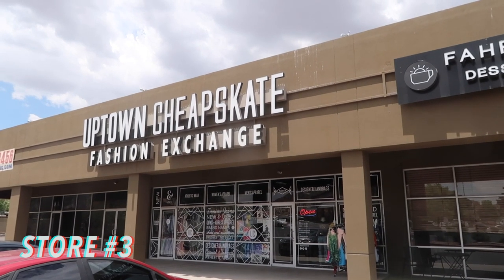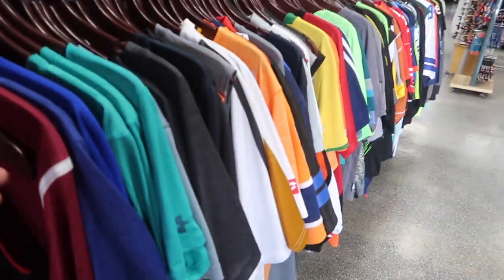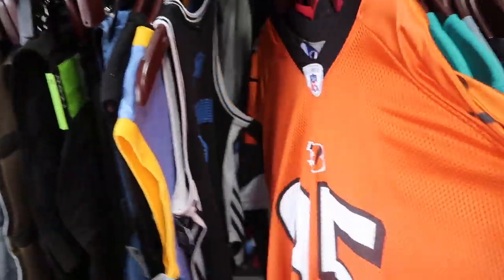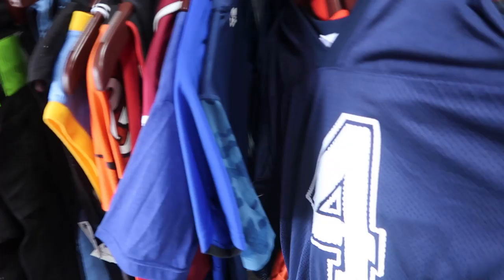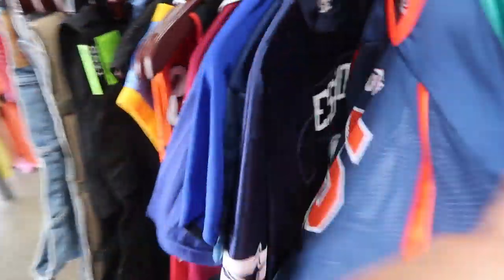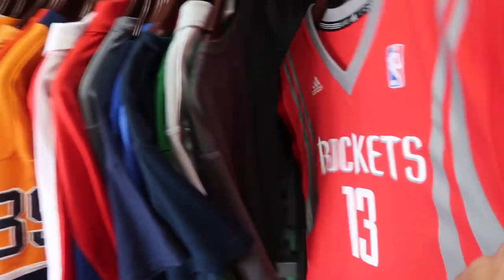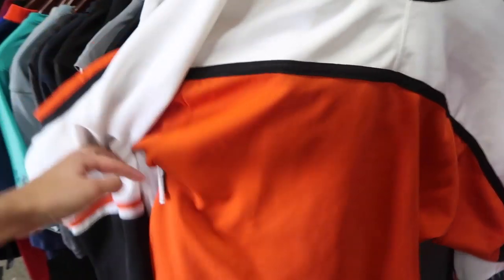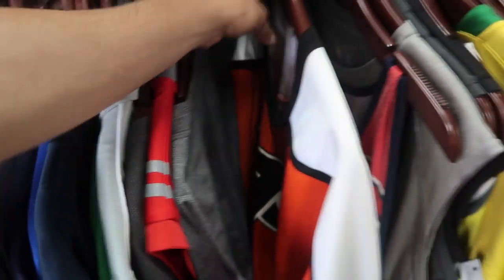They've really bumped up their jersey section — never had all these jerseys in a row. Let's go through them: Carmelo, Chad Johnson before Ocho Cinco, $13. A Shaq non-sewn Reebok, a no-brand UTEP Miners, Tony Romo Cowboys no-brand $13. Rockets — James Harden Adidas non-sewn, $15. Philadelphia Flyers, also not sewn, CCM, $15 — hockey jersey, size medium.